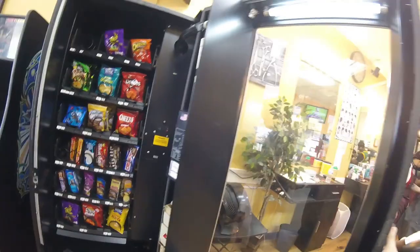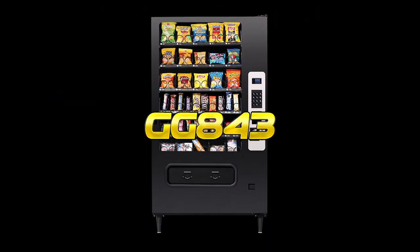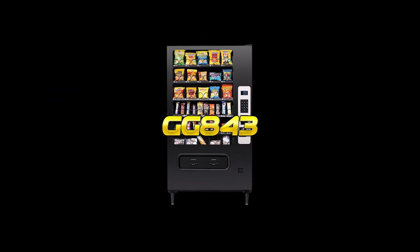Now that we've got the collection done, let's get this machine locked up. Thanks for making it all the way to the end of the video. Don't forget to subscribe — we need your support to reach our next milestone of 1,900 subscribers. While you're down there, give us a thumbs up and share our video with your friends and Facebook groups. This is Matt with Galaxy Games 843 — we'll see you next time.